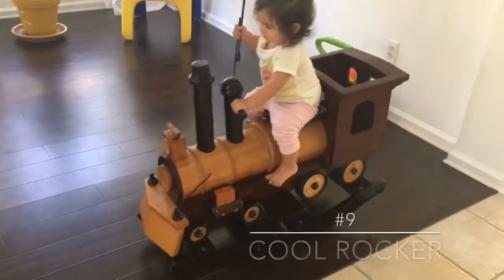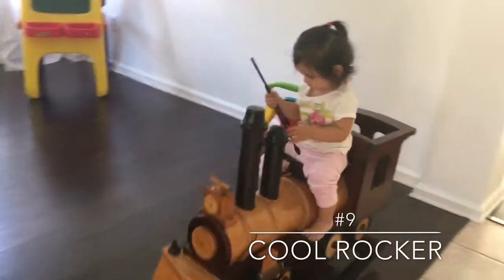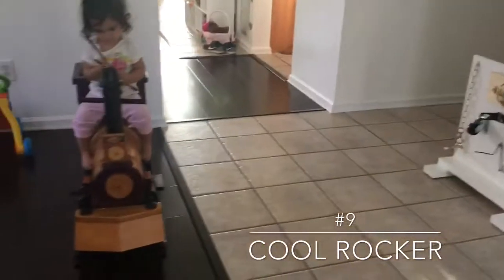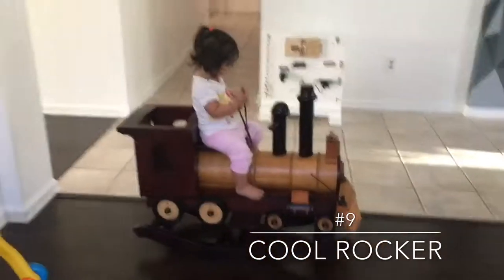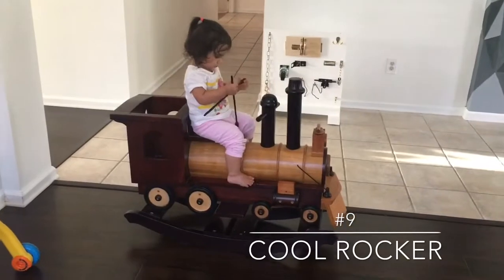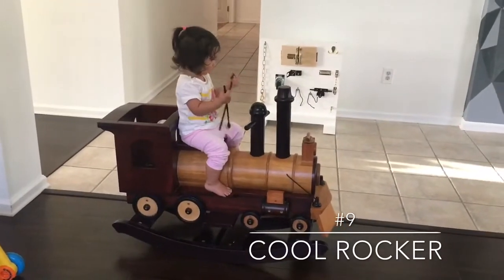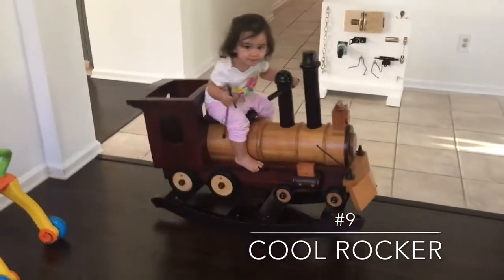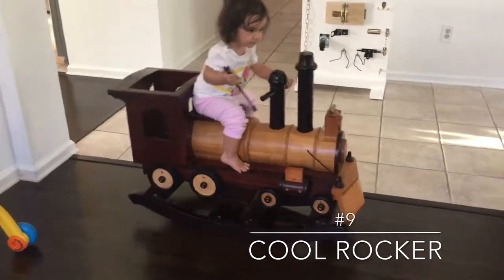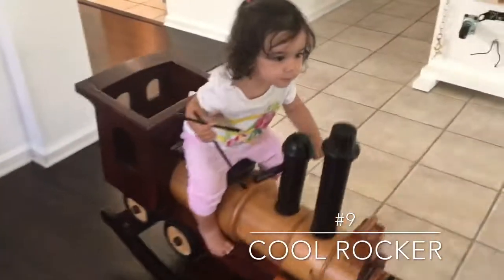Number nine is the rocker. This was handed down from our auntie and cousins. Scarlett loves it — she can climb on it. It looks beautiful as interior decor and for Christmas decorations. She is so awesome; she can ride it herself. We love it.